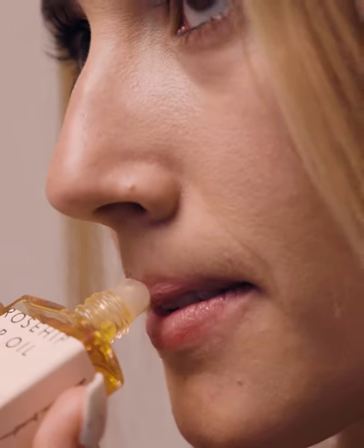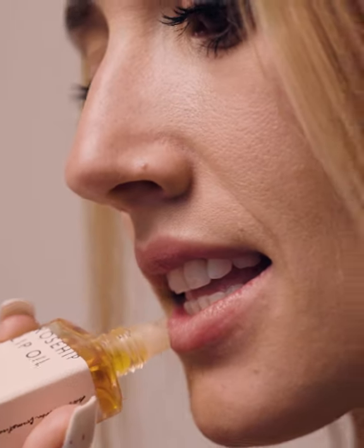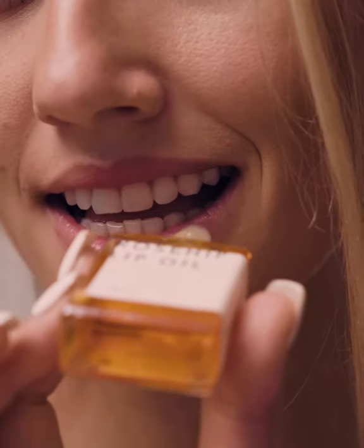Just roll gently over the lips throughout the day or when in need of a dose of moisture. This oil works on its own, over color, or as an overnight conditioner.